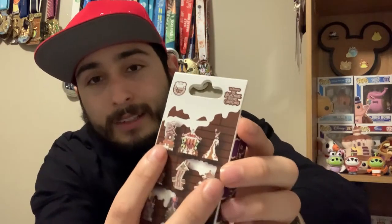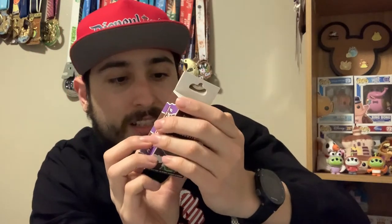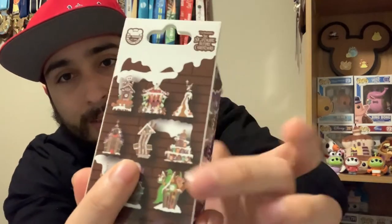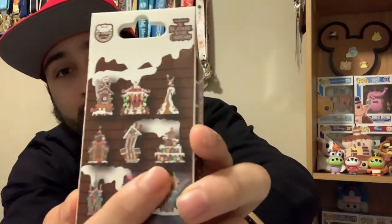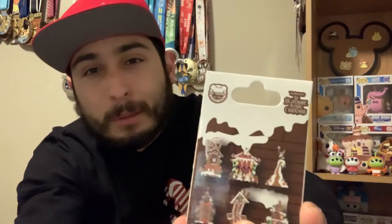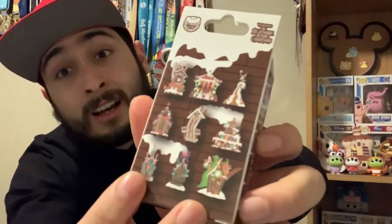Next we have what I believe is either Dr. Finkelstein's lab or Jack's house. Then we have another mansion. Next is a house of cards — a leaning tower made of stacked cards. After that, we have a 1-through-13 countdown which is very spooky and very Nightmare Before Christmas-y in feel. I love that one. There's also another traditional house with a haunted hand that has a moving motion.